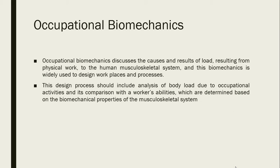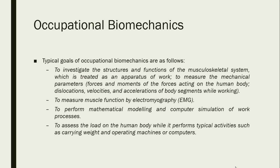The typical goals of occupational biomechanics are: first, to investigate the structures and functions of the musculoskeletal system treated as an apparatus of work; to measure mechanical parameters such as forces, moments of forces, dislocations, velocities, and accelerations of body segments while working; to measure muscle function by electromyography; to perform mechanical modeling and computer simulation of work processes; and to assess the load on the human body during typical activities such as carrying weight and operating machines or computers.